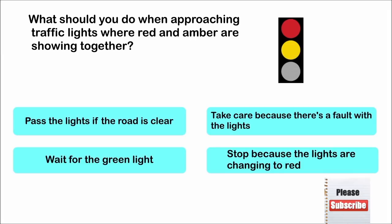What should you do when approaching traffic lights where red and amber are showing together? Pass the lights if the road is clear. Take care because there's a fault with the lights. Wait for the green light. Stop because the lights are changing to red. The correct answer is: wait for the green light.